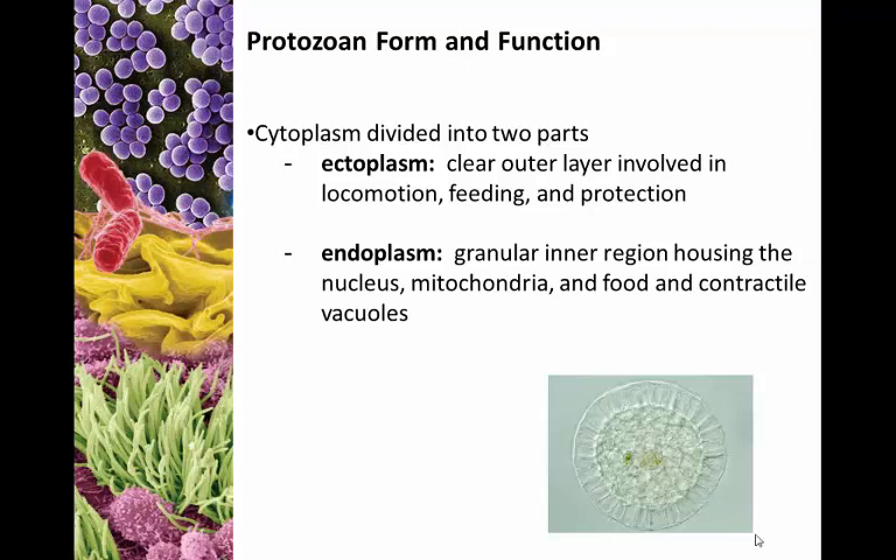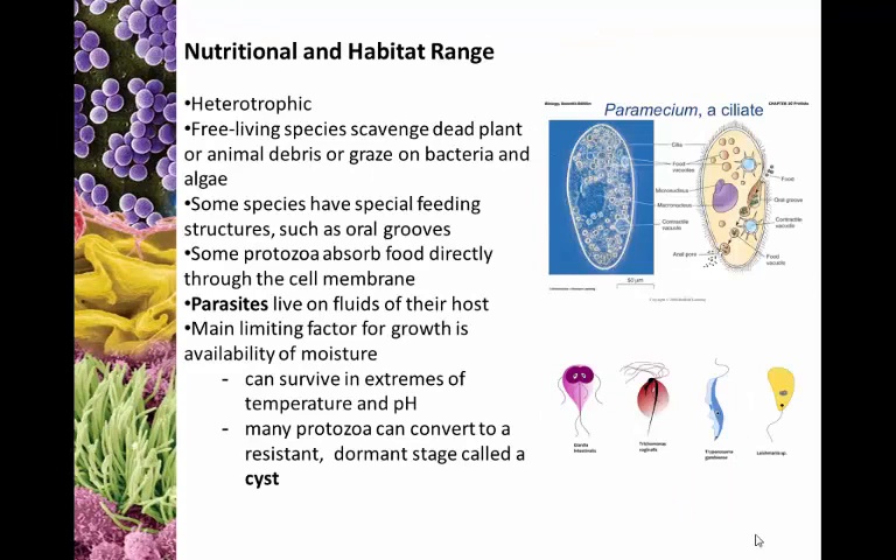Endoplasm is your typical inner cytoplasm, where your nucleus, mitochondria, and basic organelles will be found. So we have divided cytoplasm: ectoplasm (outer) and endoplasm (inside). As far as nutrition goes, these are heterotrophs — they feed off of other living things. Most of them are free-living and not parasites, scavenging dead plant or animal debris, grazing on bacteria or algae. Anything with nutritional value that's smaller than the protozoan is fair game.